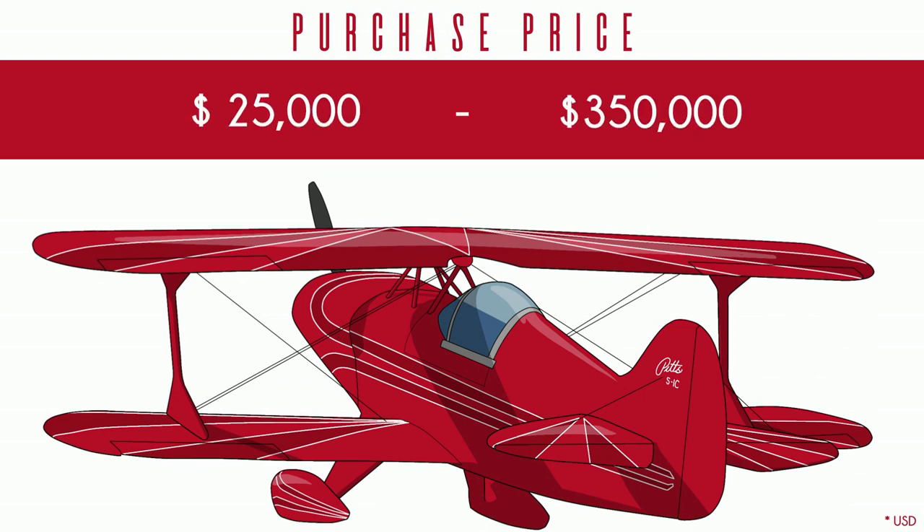Prices for Pitts planes vary a great deal. Some S1s were built in a modern factory with CNC-stamped parts and things like quality control. Some were built in a dimly lit garage before electronic calculators were invented. Bear in mind, I am a huge proponent of experimental home builds. The point is that prices will vary.